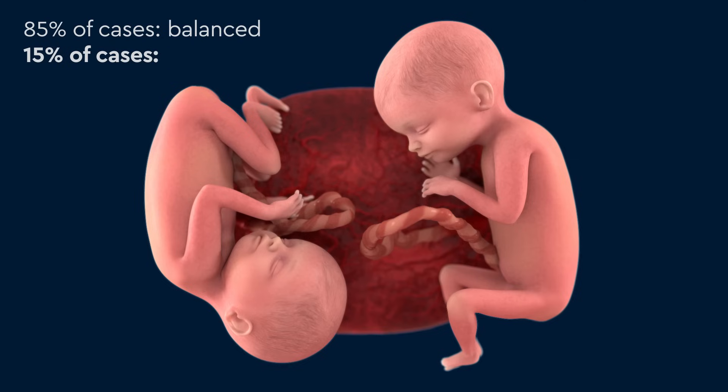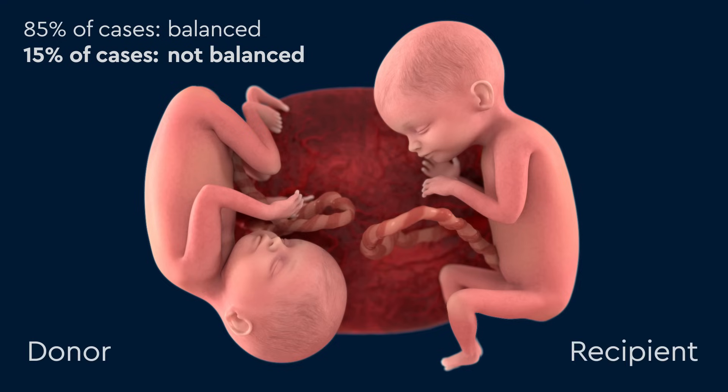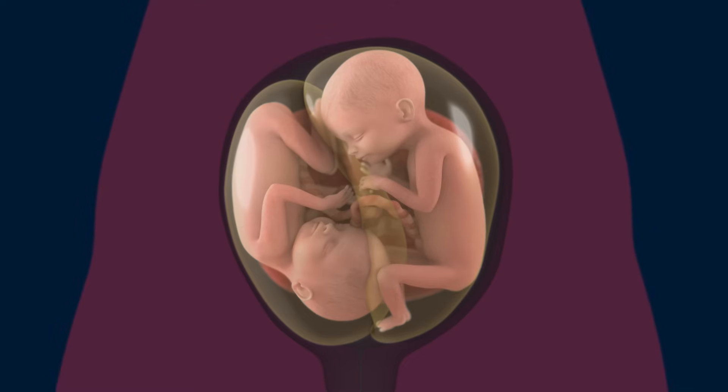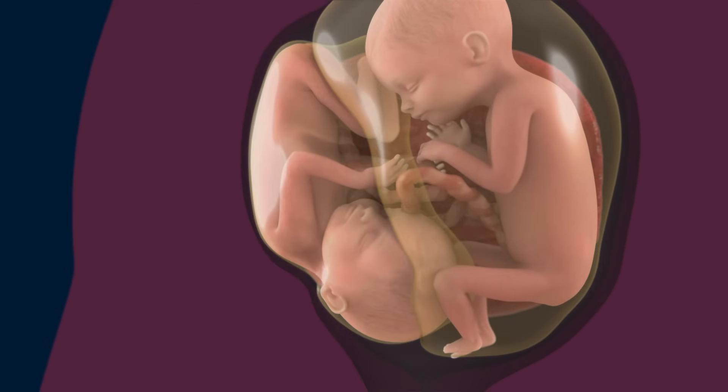However, 15% of the time, the blood flow is not balanced, and one twin — the donor — donates more blood than it receives back from the recipient. Because the donor gives away blood, it also makes less urine, resulting in less amniotic fluid and a smaller amniotic sac.